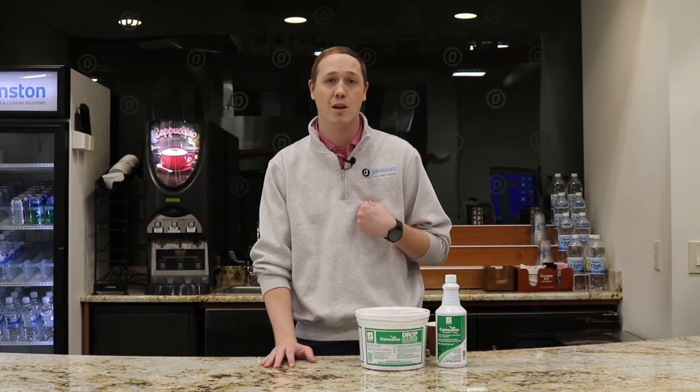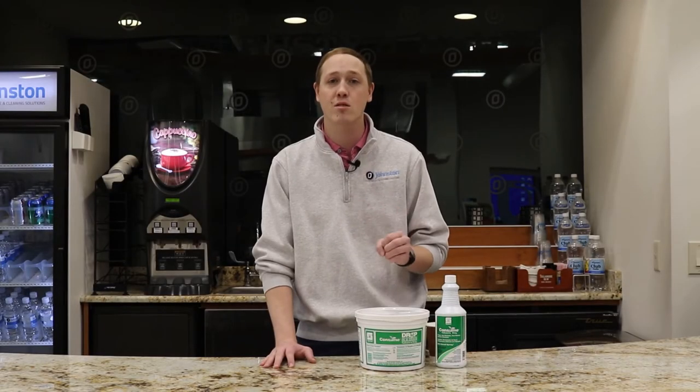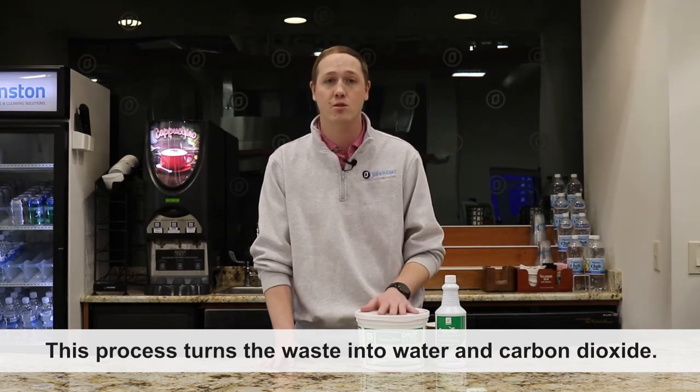At Johnston we recommend a product from Spartan Chemical called Consume. Consume actually contains a bacteria — which we call digesters — that consume the organic matter in your drains before it can attract flies into your facility.